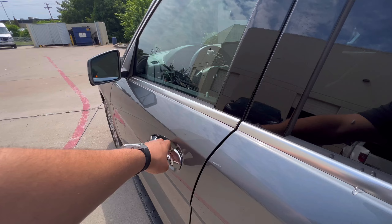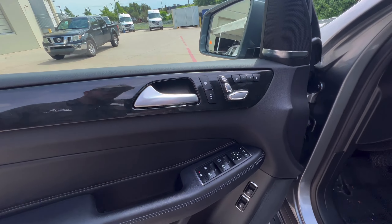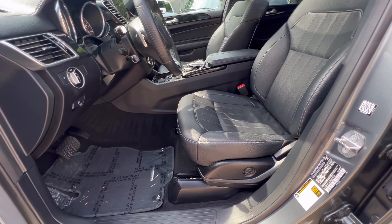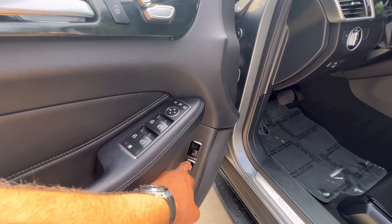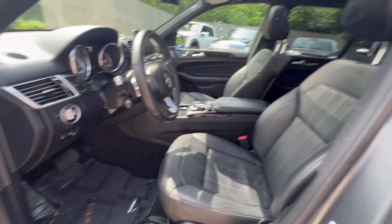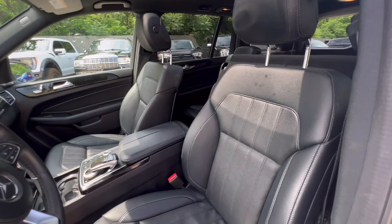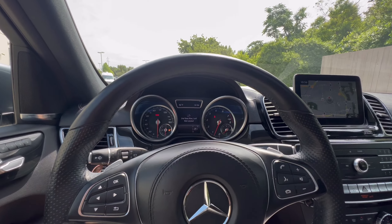Now to the cockpit. Got your seat and seat memory here, your door controls, trunk, and mirror switches — actually this may be the rear window — yeah, rear window vents. But Mercedes kick plate. Great comfortable seats as well.